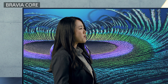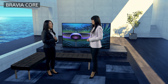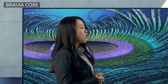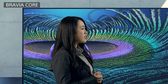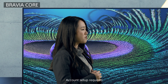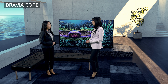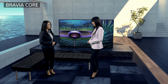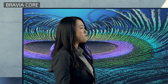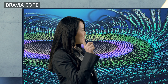The Bravia Core service provides these many features for the ultimate picture and sound experience right out of the box. When you buy a Bravia XR TV, the service is already included, so no complicated subscription process is required. So these key features will be available when these TVs are launched, right? Yes. We continue to work on delivering the best experience to your home right now — there'll be more details soon, so stay tuned.